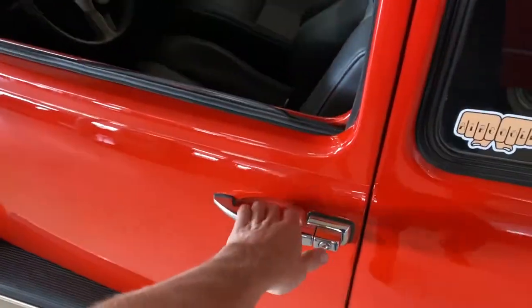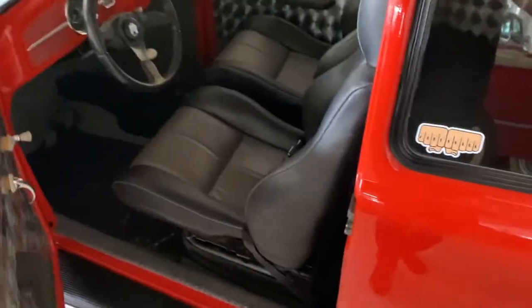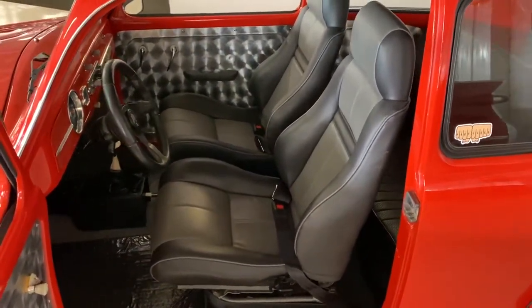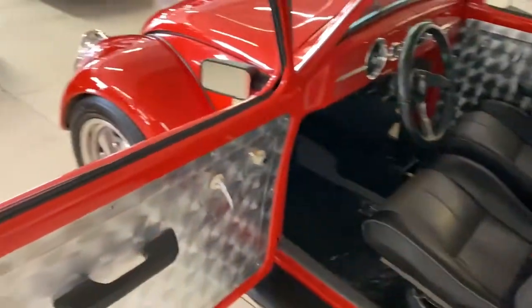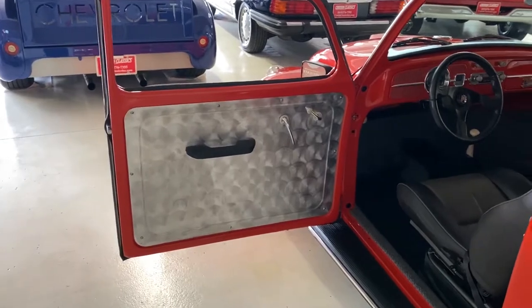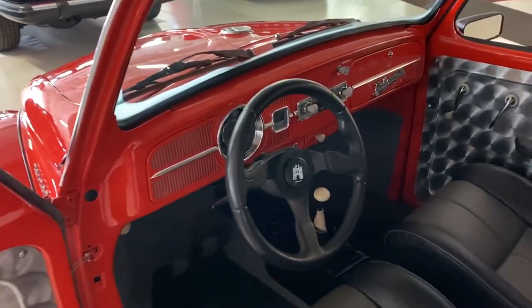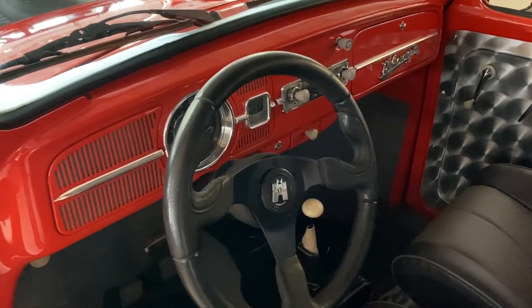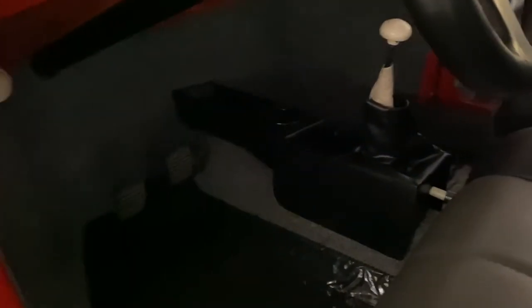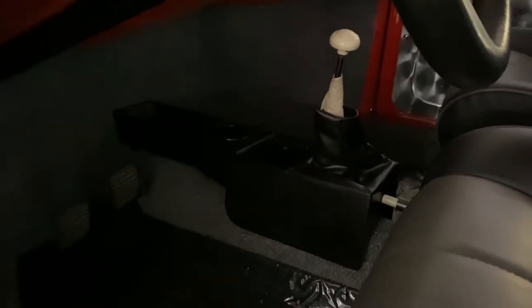I'll show you guys the inside. This car has black bucket seats with a gray center. Here's the door panel on the driver's side. Unsure on the brand, but it has a racing style steering wheel. There's newer carpet and your four-speed shifter on the floor.